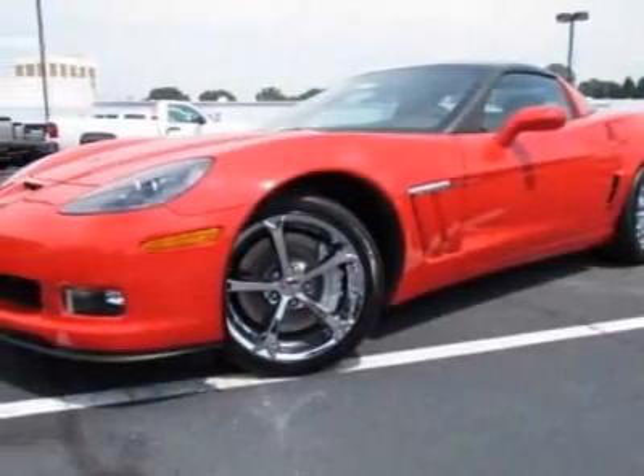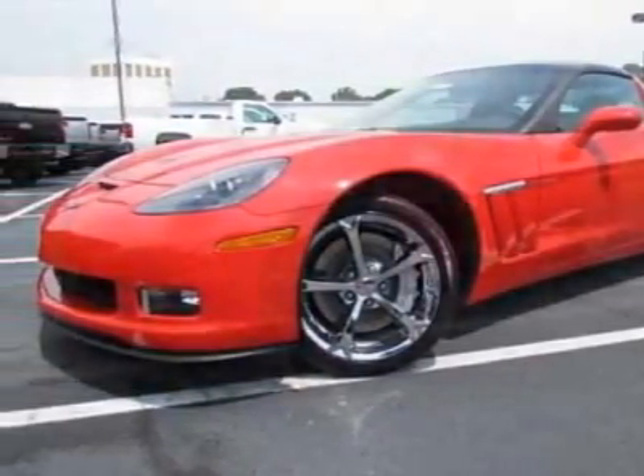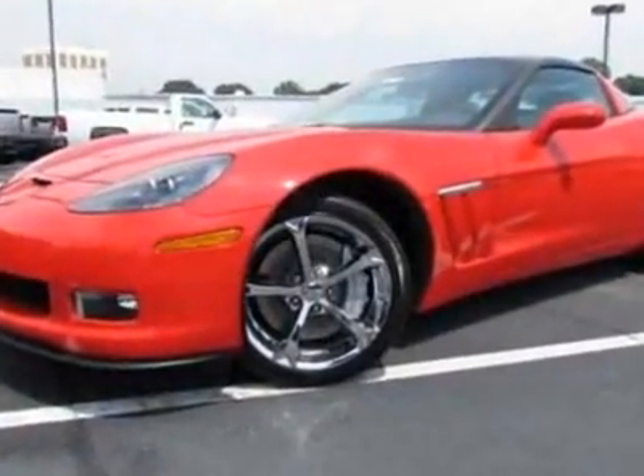Look at this new 2011 Chevrolet Corvette. For your protection, this vehicle has a full factory warranty.